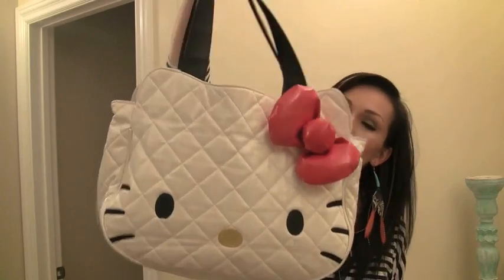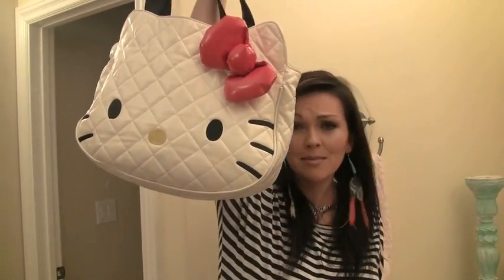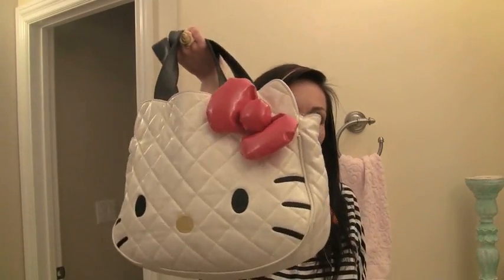Hello Kitty purse! This is my famous purse. I think this purse is more famous than me. I will be out places, and people will be like, 'Oh my gosh, are you Kandi Johnson? I knew it because I saw your purse!' And I'm like, you didn't know it because you saw my face!